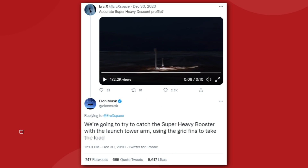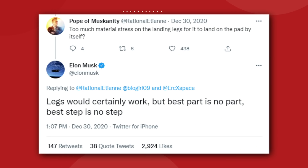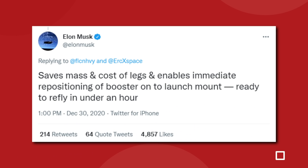Elon explained it all back on December 30th, 2020 through his Twitter replies, when someone asked him if the Super Heavy would descend to land the same way as a Falcon 9. Elon replied: "We're going to try to catch the Super Heavy booster with the launch tower arm, using the grid fins to take the load." Many assumed that maybe the booster would be too tall and heavy for legs, but Elon clarified that legs would certainly work, but the best part is no part. Basically saying that they could do it the easy way, but he's choosing the hard way on purpose, and with good reason. Elon wrote: "Saves mass and cost of legs, and enables immediate repositioning of booster onto launch mount, ready to refly in under an hour."